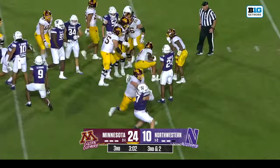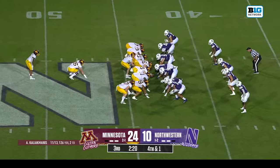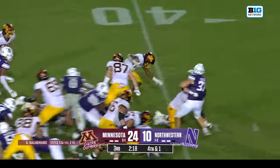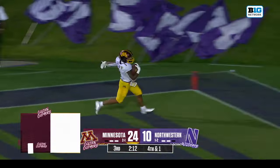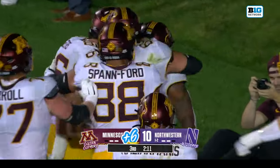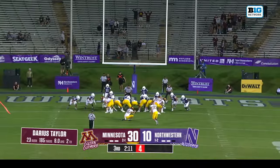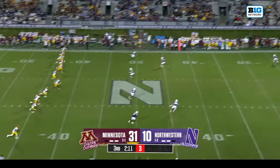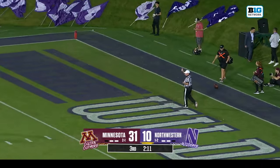On third down and two, Taylor picks up two. They go — power formation here for Minnesota. Taylor gets the call, trying to push his way through. Darius Taylor needed one, he gets way more than that — how about 43 yards for another touchdown for the freshman! 185 yards on the ground for Taylor. P.J. Fleck would have gotten questioned for going for it on fourth down if it doesn't go that way, but Darius Taylor made him look like an aggressive genius.